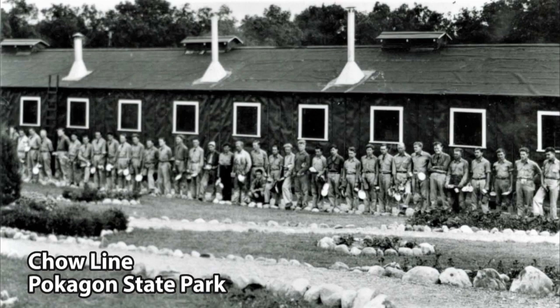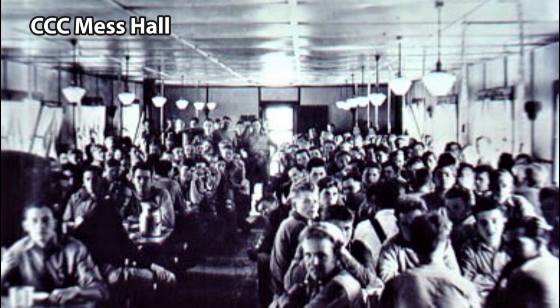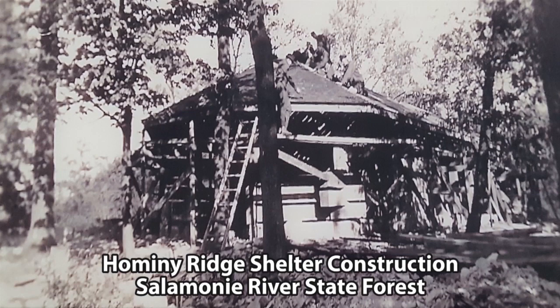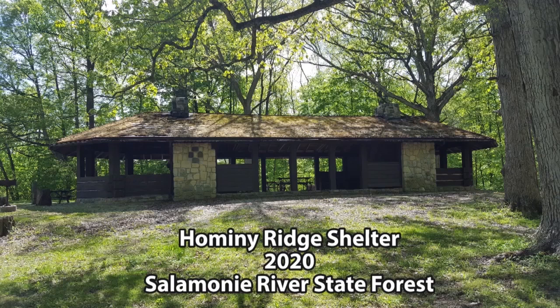Indiana had 56 CCC companies in all. By the end of the 1930s, Indiana had 10 established state parks, and each of them had hosted a CCC company, and many had hosted more than one over the course of the 1930s. These CCC workers built shelter houses and trails, they dug lakes and built dams, they even built the Spring Mill Inn. We are able to appreciate and enjoy these recreation features built by the CCC because of the great work that they did.